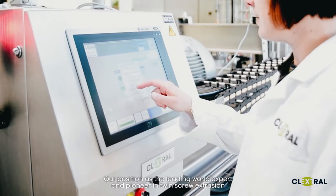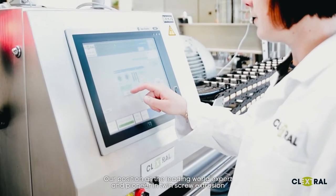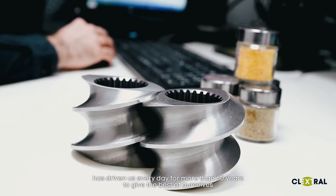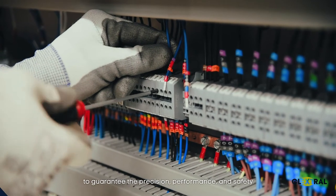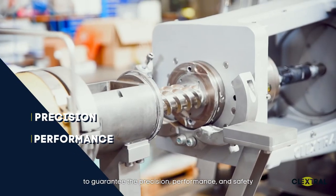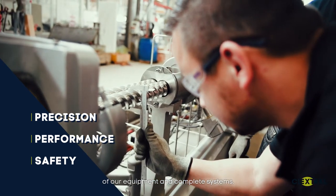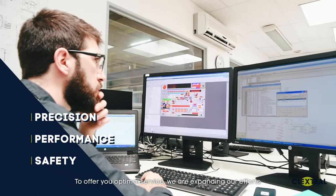Our position as a leading world expert and pioneer in twin-screw extrusion has driven us every day for more than 60 years to give the best of ourselves, to guarantee the precision, performance, and safety of our equipment and complete systems.